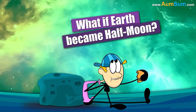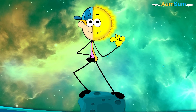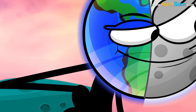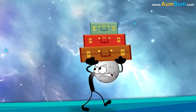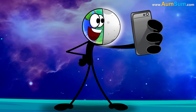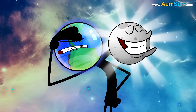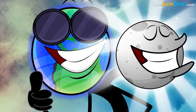What if Earth became half moon? Firstly, if Earth became half moon, Earth may now say goodbye to the original moon. Secondly, if Earth became half moon, Earth's moon half may keep on changing its shape. Lastly, if Earth became half moon, Earth may now have to order moon glasses.